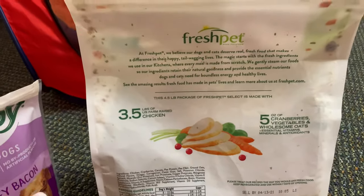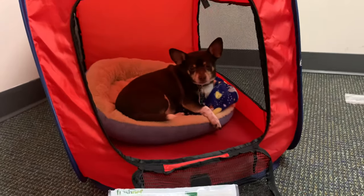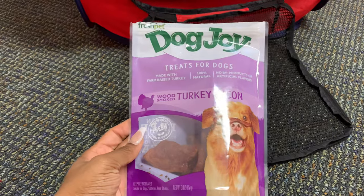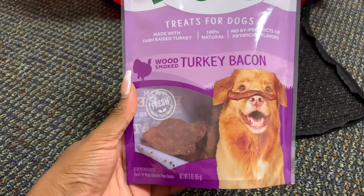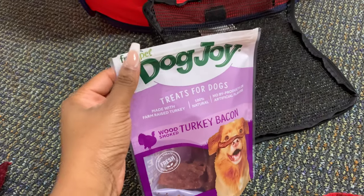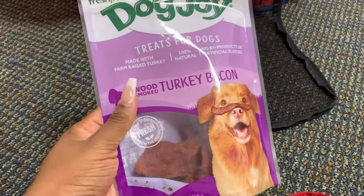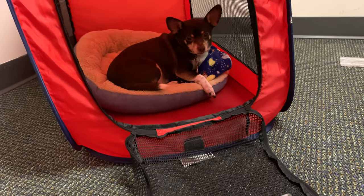This has definitely changed the game for him — his skin, his overall health, and how happy he is. Buddy used to just sit there and be really sad, but he's really happy now. He loves his turkey bacon treats, which are protein-based with no byproducts. I've tried to cut back on dog biscuits, cookies, and cheeses because it's really not healthy. Buddy is going to be 10 years old — he's a chihuahua mix and can live a very long time — so I want to keep him very healthy.